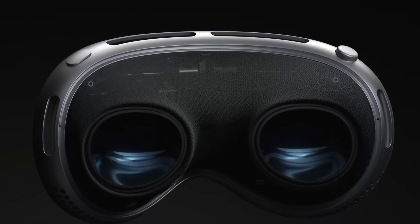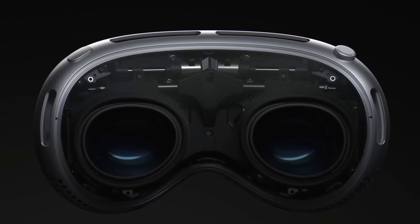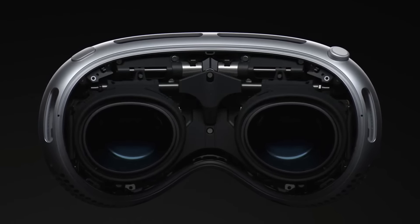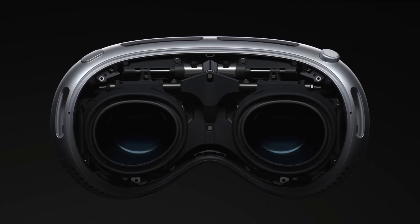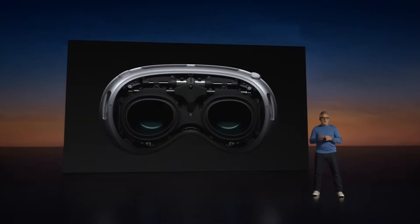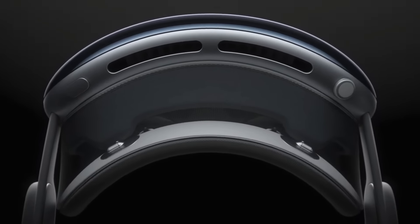In true Apple style, the headset has a glass front, an aluminium frame containing five sensors, 12 cameras, and the display and computer that's apparently cooled with fans. Very, very cool and very, very Apple indeed.